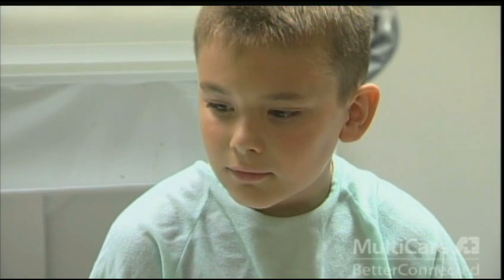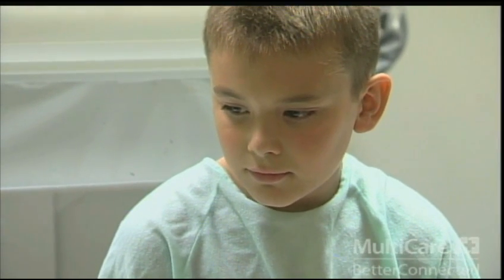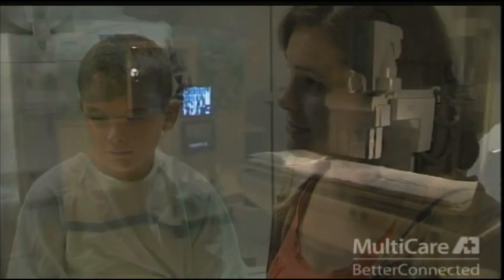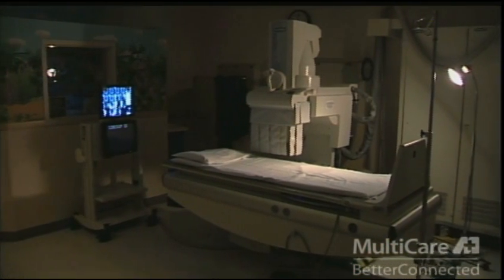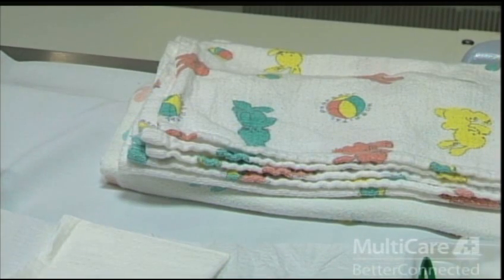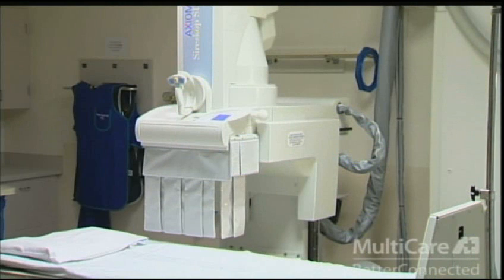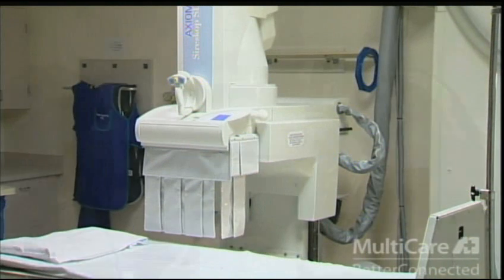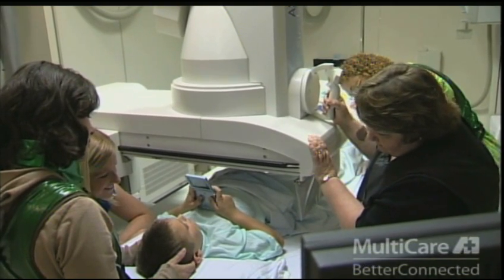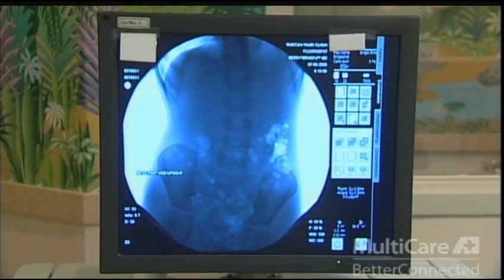Before the test, your child will change from street clothes into a gown and will be asked to have a seat on the x-ray table in the testing room. The testing room is kept darker, like a movie theater, to help with the procedure, and is kept cool. We have plenty of warm blankets on hand to make sure your child is comfortable. The x-ray is positioned above the table and is attached to a monitor. The radiologist moves the x-ray machine into a variety of positions and reviews the photographs in real time on the monitor.